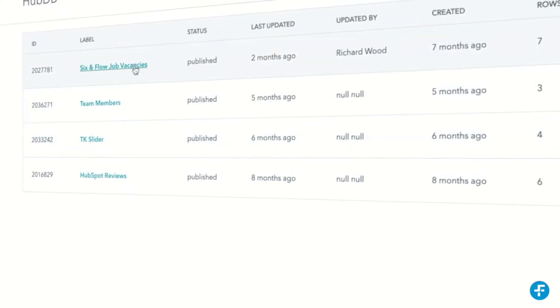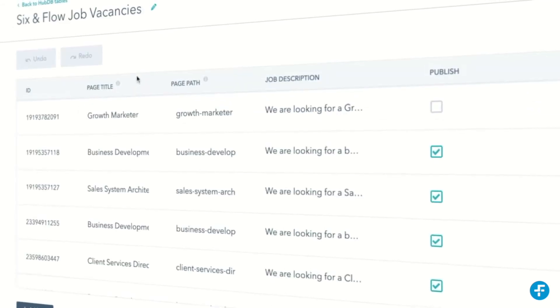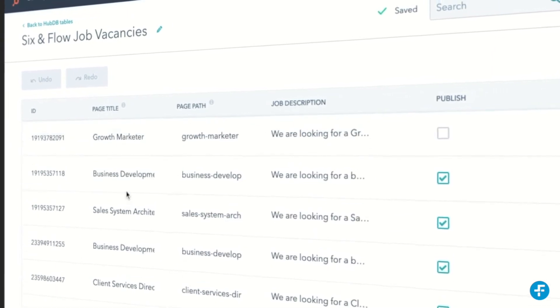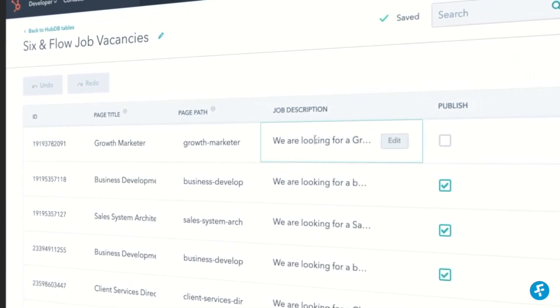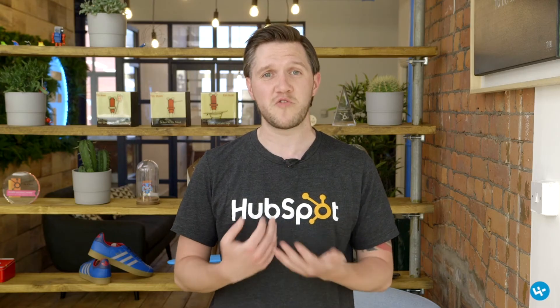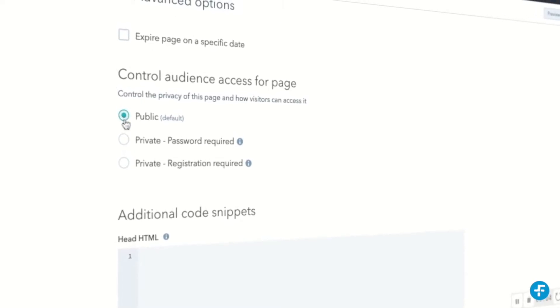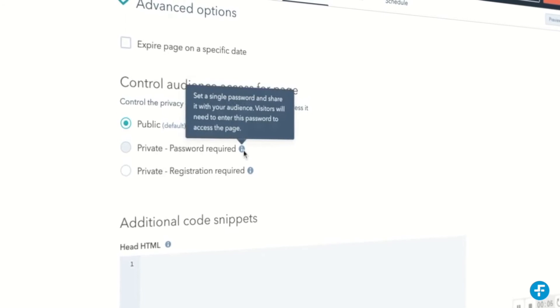Now, with the introduction of the CMS Hub, it can truly be considered an enterprise-level platform, as more advanced features such as HubDB and serverless functions have been added on top of the already great suite of features that integrate with your CRM, like personalized smart content and integrated meeting links.